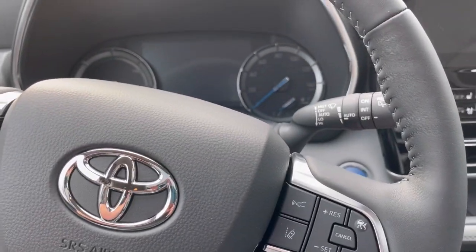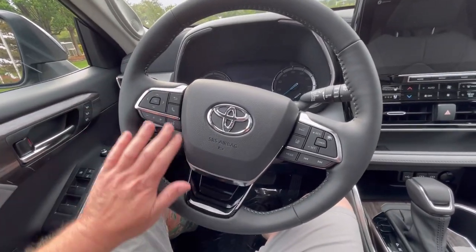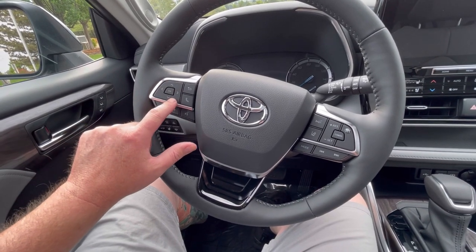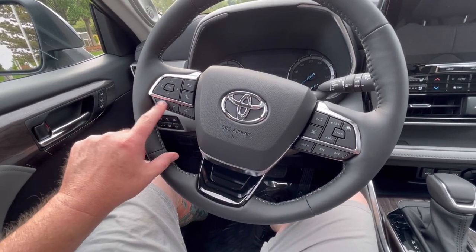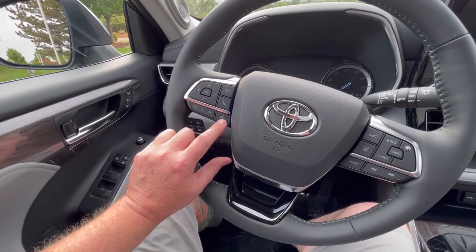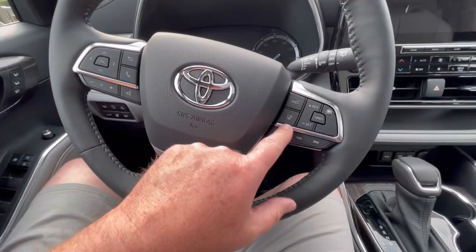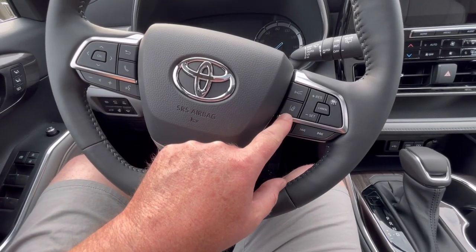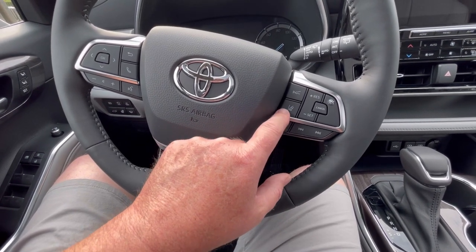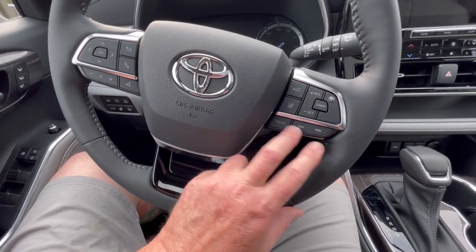Let's get inside and look at the steering wheel — there are lots of controls here. We have a toggle that controls the driver's information center, a back arrow like a phone, radio controls on the bottom, a push-to-talk button where you can use Toyota's system or Hey Siri — which works really well. We have the adaptive cruise control button, lane departure and lane trace assistance, cruise control set, and radio mode buttons.